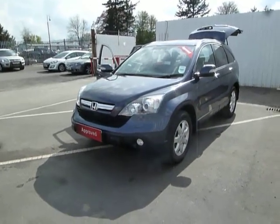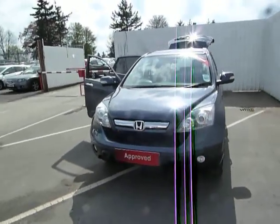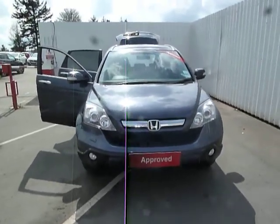Hello and welcome to JT Hughes Honda in Oswestry. My name is Leanne Cartwright and today I'm going to be showing you around our CR-V. This is an 07 plate vehicle and a main benefit of this is that it's been fully serviced by Honda.